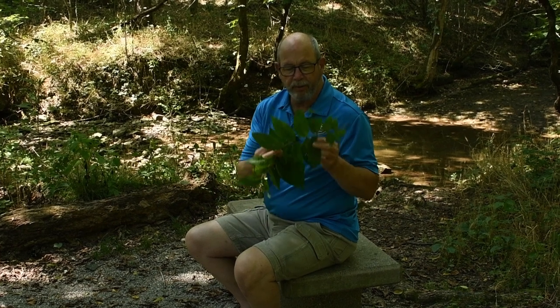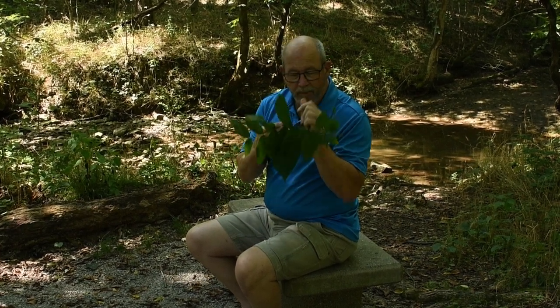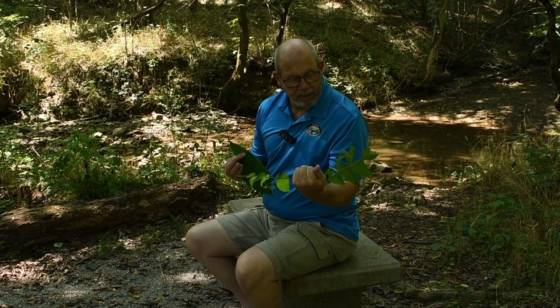Black walnut trees grow delicious fruit. I know some people don't like black walnut, but me, I love black walnut ice cream especially in the summertime when it's nice and hot. But black walnut leaves have a special odor about them. If you find some of these laying around and you want to crush them up, give them a smell — they have a distinct odor. It's kind of a nice odor I think.